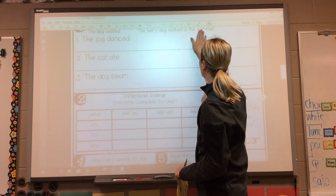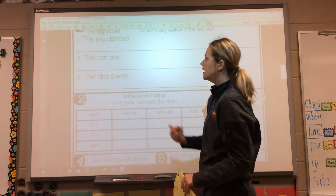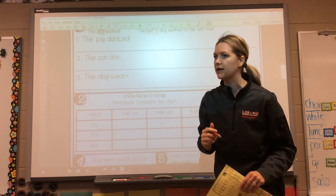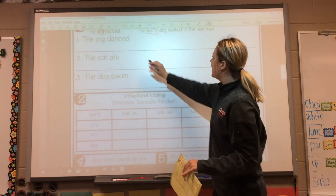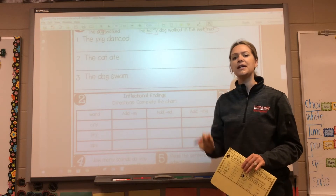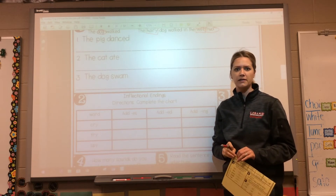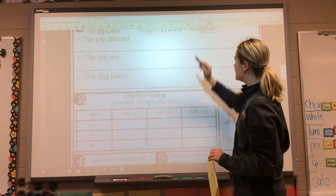The hairy dog walked in the wet mud. So they found dog in the sentence, and dog is a noun — it's a thing or an animal. They described the dog — it's not just a dog, it's a hairy dog. Maybe it was a big dog, a black dog, a dirty dog, a mean dog, a nice dog, a fluffy dog. We could have used a ton of different adjectives, but they used hairy. Then here's another noun — mud. It's a thing, something we can touch. And how did they describe mud? The mud is wet. We could have come up with a million other adjectives to describe the mud, but they used wet. So in this sentence they used hairy and wet as their adjectives.